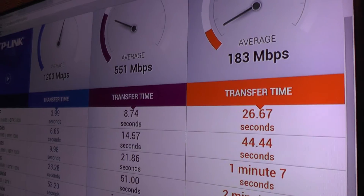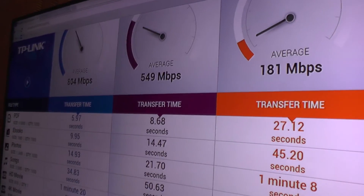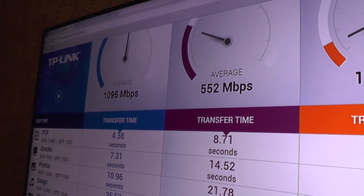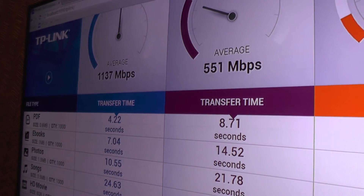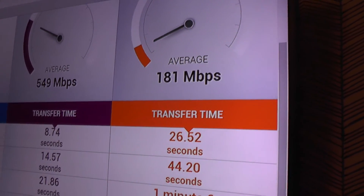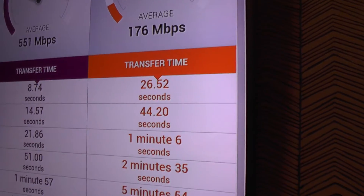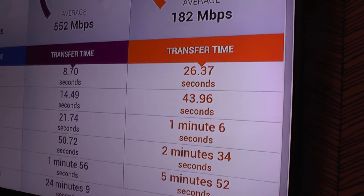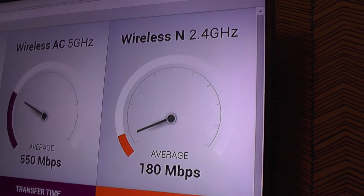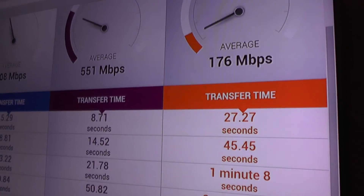I should explain that the two lower speeds are simulations — you can't have all three running at once on 60 gigahertz. So the 60 gigahertz result, currently at 1095 megabits per second, is real time — that's what's happening right now from this Acer laptop to the router. The other two are simulations of the average you'd get from those technologies. For comparison, we've got 2.4 GHz at 183 megabits per second and 5 GHz doing 551 megabits per second.